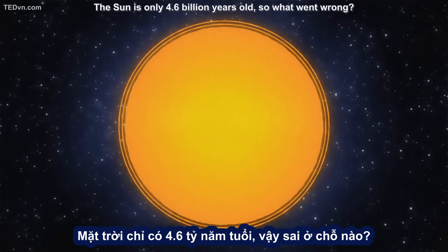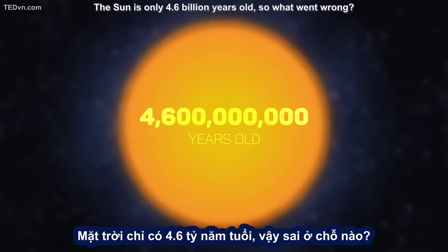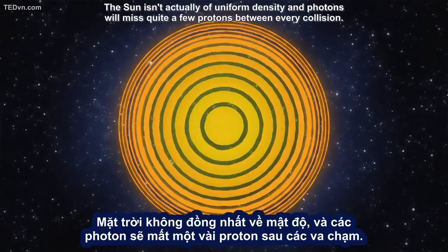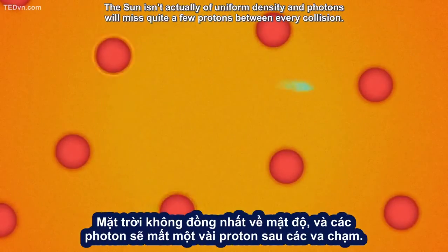That can't be right — the Sun is only 4.6 billion years old. So what went wrong? Two things: the Sun isn't actually of uniform density, and photons will miss quite a few protons between every collision.